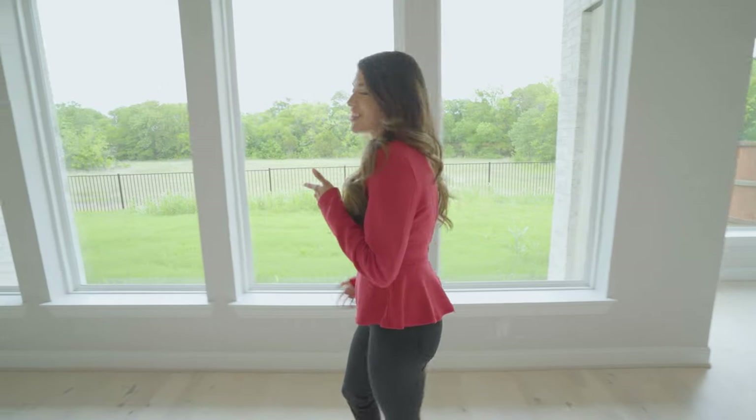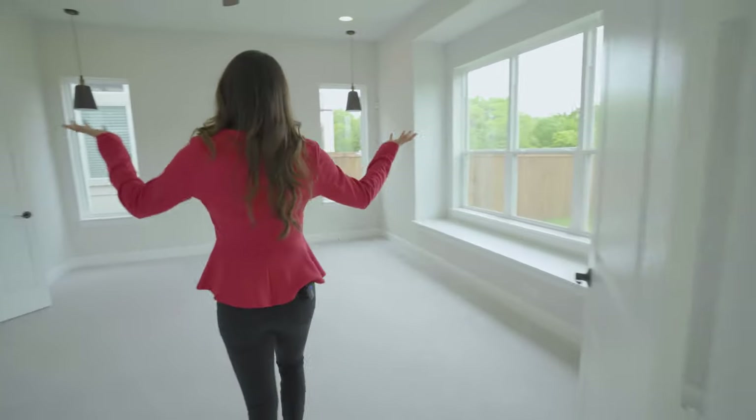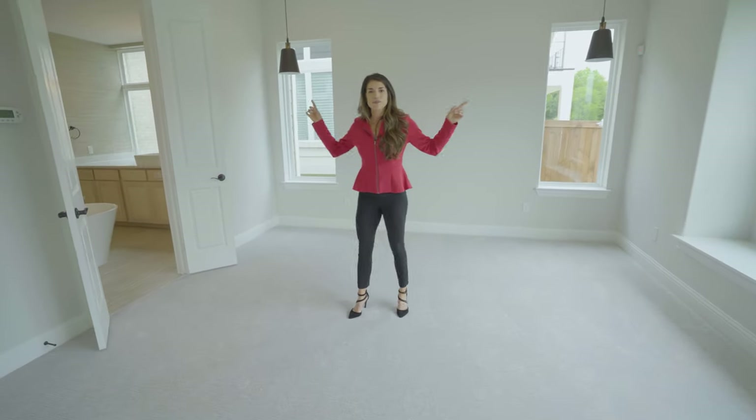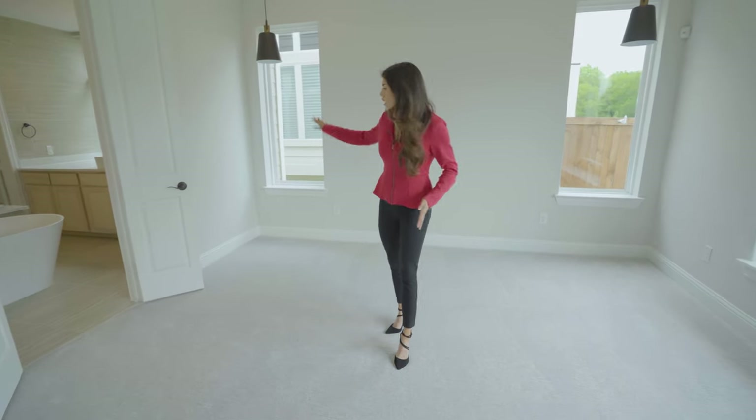Let's get to the bread and butter of this house — the primary bedroom. Walking in, you can see the current owner has already put the pendant lightings up, so you know exactly how to face your furniture. You've got your bed here, your nightstands here, and then the real money maker is the bathroom.